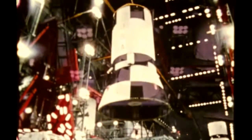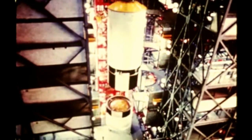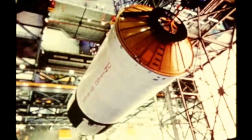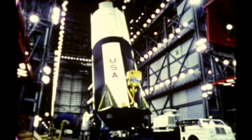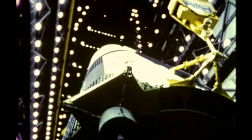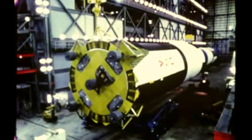The third stage and second stage were de-erected on October 16th. The third stage will stay for Pad B checkout. The second stage was modified at KSC to the dynamic test configuration and was shipped on October 29th to Marshall. After dynamic testing, it will later be returned to KSC for Pad B checkout. The first stage, de-erected October 21st, will be shipped to Marshall's Michoud Assembly Facility at New Orleans for storage until needed at Pad B next summer.